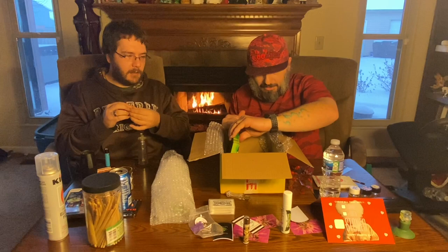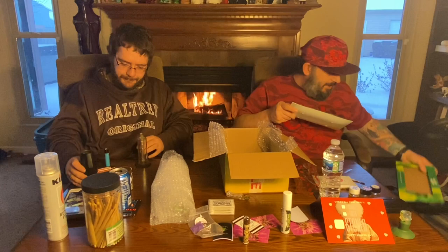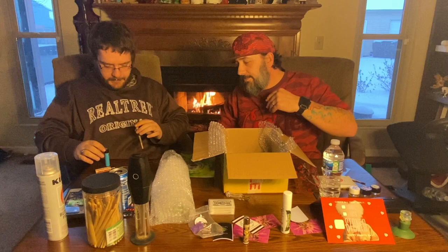The whole box was worth this one thing — a Koala Puffs tray. It's a glass tray. That was the three pounds right there, that was why it weighed so much. That's sweet. Koala Puffs — that's sweet.